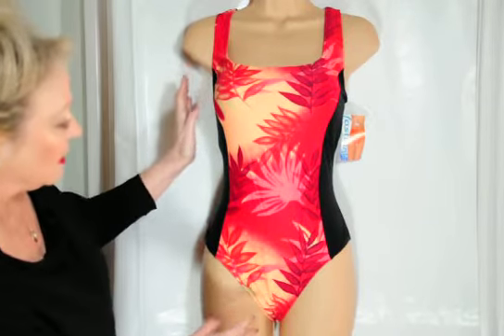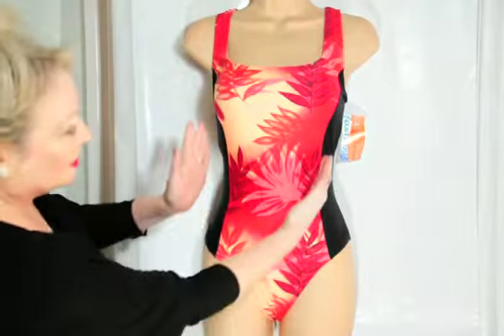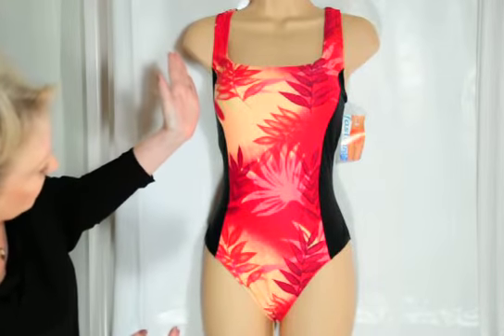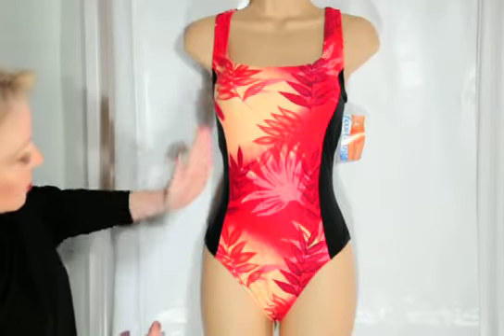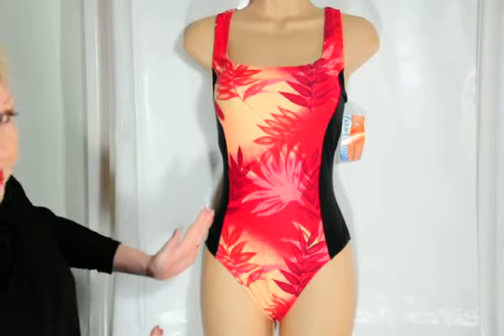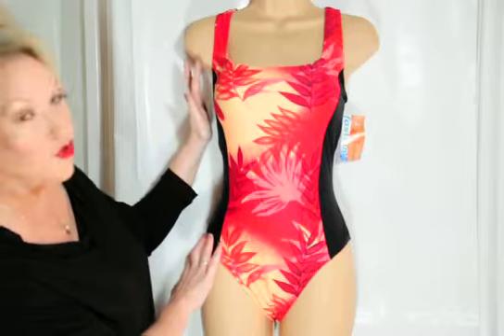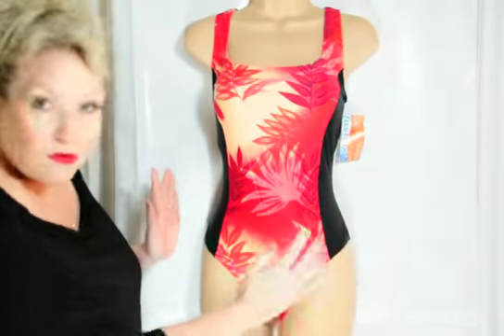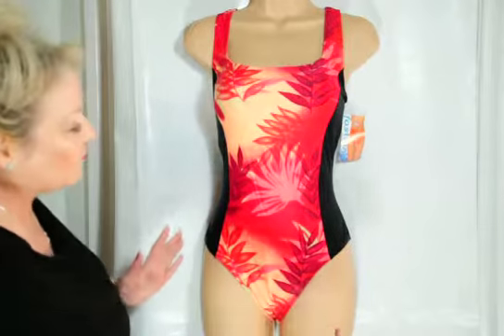These particular costumes have a very clever design. The central panel, as you can see, is cut on a curve so that it gives the optical illusion of having an hourglass figure, slightly nipped in at the waist. This effect is increased by the black panels at the side.